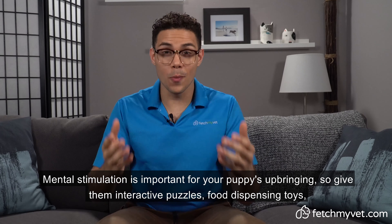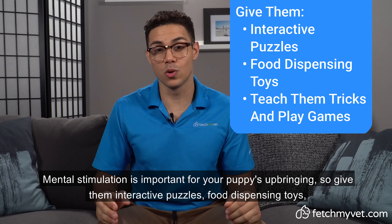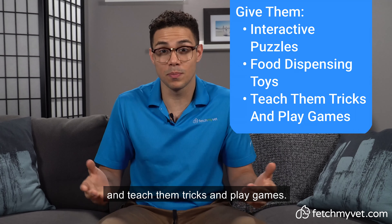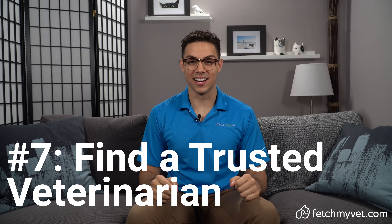The earlier you start, the better. If you do plan on grooming your pet yourself, here's a list of what you need: a flea comb, a slicker brush, a nail trimmer, an ear cleaning solution, and an aloe and oatmeal shampoo.